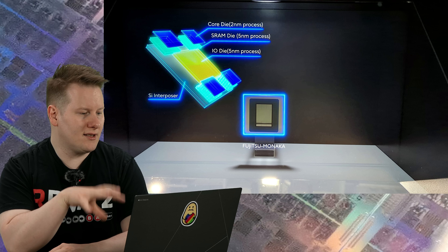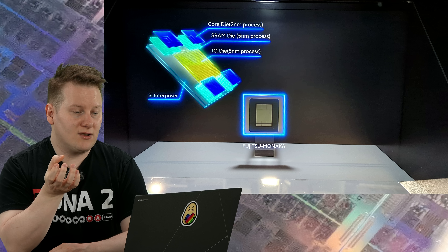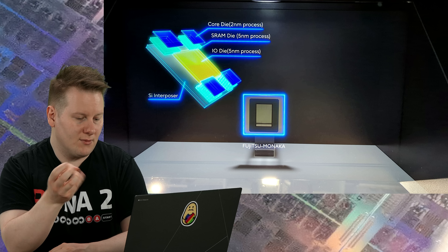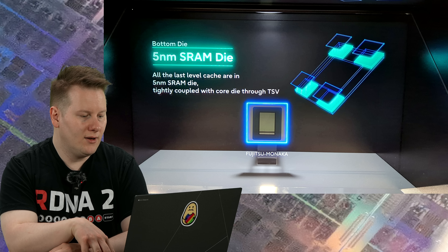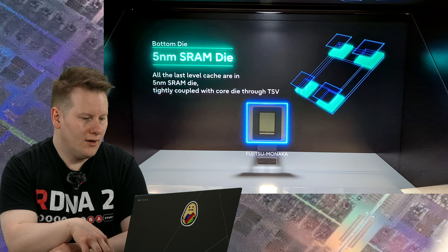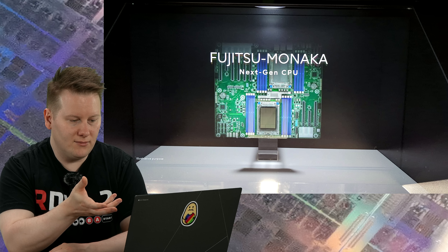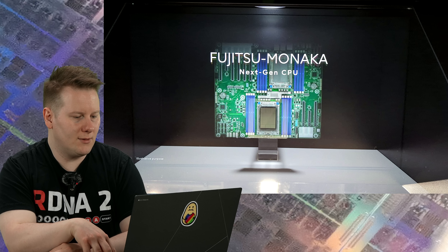This slide shows how the chip is put together. We've got core dies on two nanometers, stacked on SRAM dies based on five nanometers, and then a central IO die on five nanometers with a silicon interposer. The two-nanometer process is for efficiency; the five-nanometer SRAM uses through-silicon vias. It looks very much like a second-generation AMD V-Cache with compute on top. The picture showing it in a system only has eight memory channels shown, so they've repurposed something that looks like an Intel CPU there.